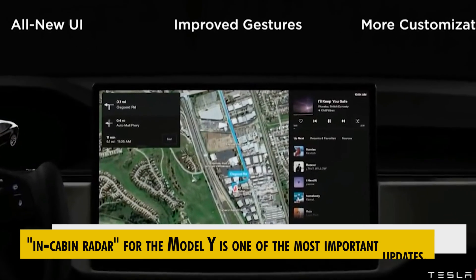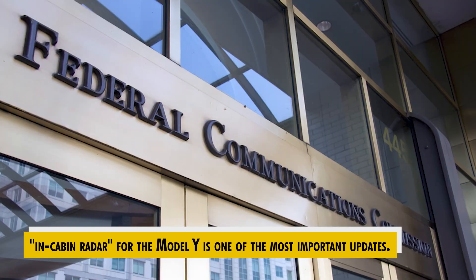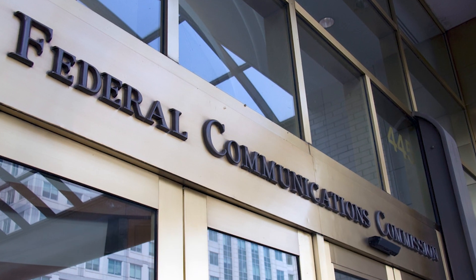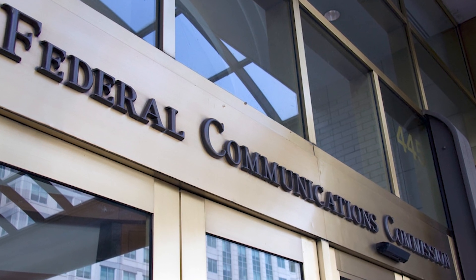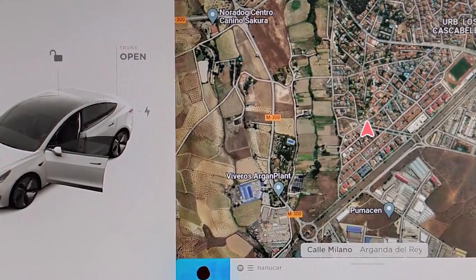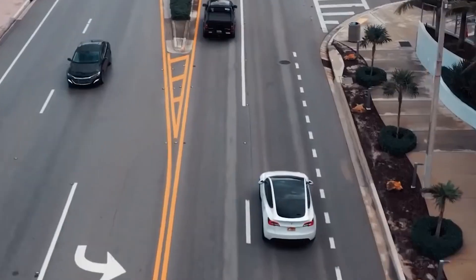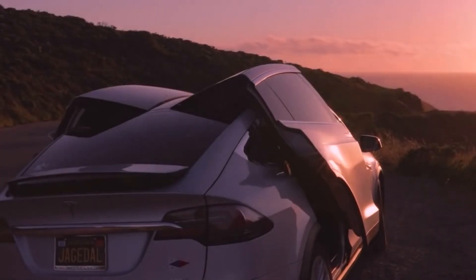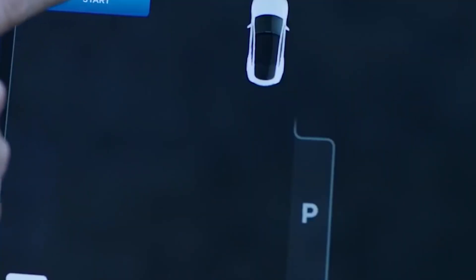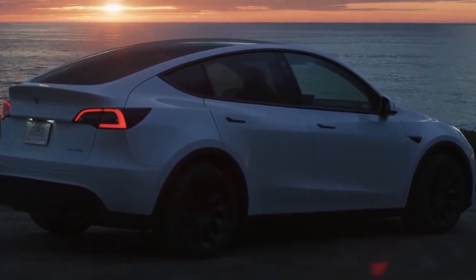The addition of an in-cabin radar for the Model Y is one of the most important updates. The Federal Communications Commission gave Tesla permission to install millimeter wave sensors in its cars earlier this year. According to FCC filings, radar sensors would be able to detect youngsters who had been left in the automobile. They'd also boost theft prevention systems by installing a six-foot security range outside their vehicles and detecting damaged windows and vehicle incursions.